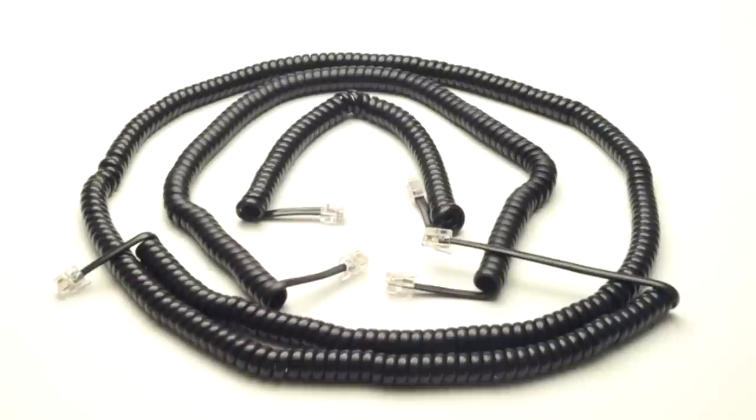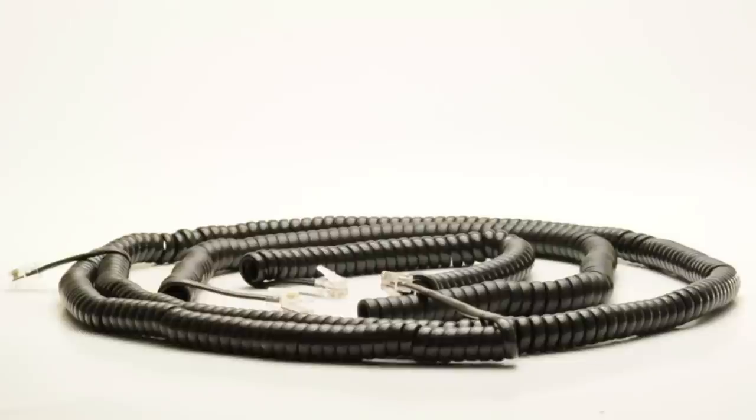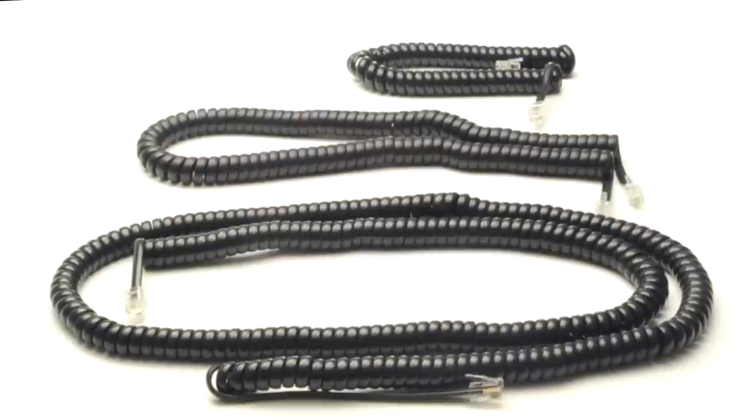The industry standard is to measure the cords before they are coiled. So the advertised length of six feet is when the cord is fully stretched out, but when coiled it shrinks dramatically.